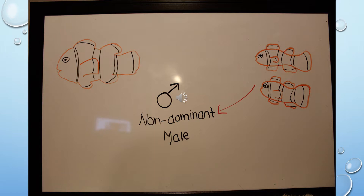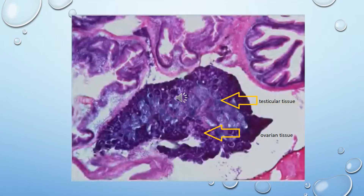This change happens through the brain, which interprets the environmental and social change. Clownfish have both testicular tissue and ovarian tissue, and it is just a matter of change to encourage the other tissue to develop. Some of the suspected signals used in order for the ovarian tissue to develop include olfactory, vision, and sound.